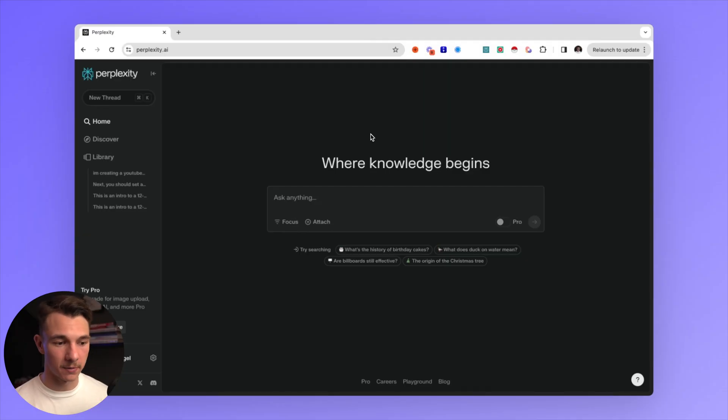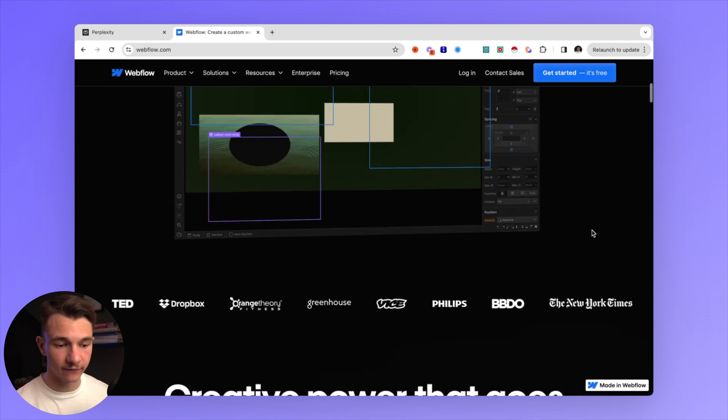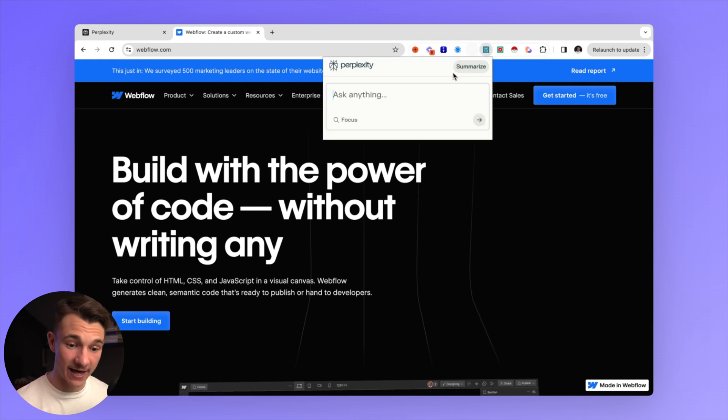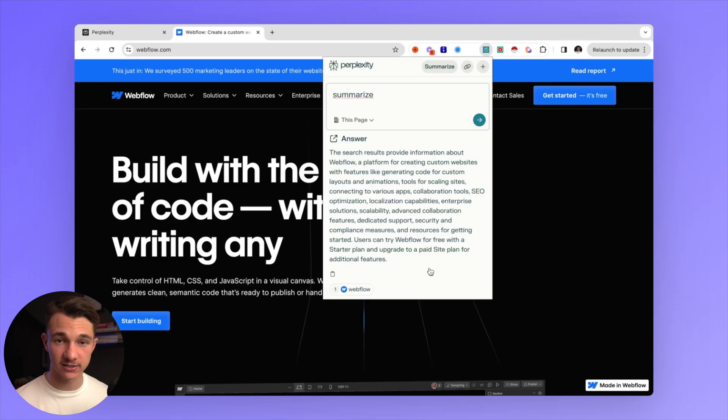The first tool is called Perplexity. This is roughly a ChatGPT alternative, but the reason I use this is it has an auto summary feature. So if we go to the Webflow website, we wouldn't have to spend multiple minutes going through all the information. We can go up to the extensions, click on Perplexity and Summarize, and literally in a matter of seconds we have the entire page summarized, which is going to save you an enormous amount of time.